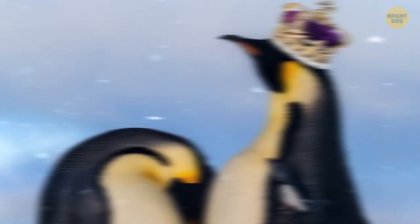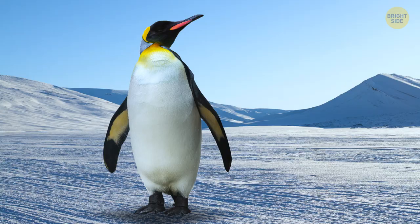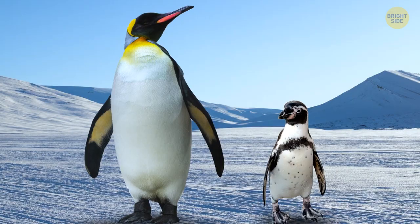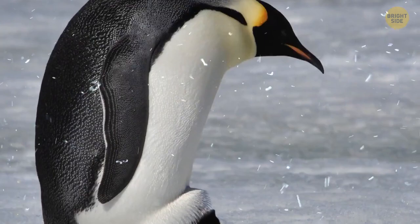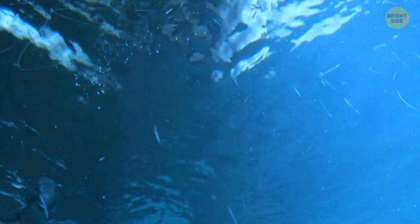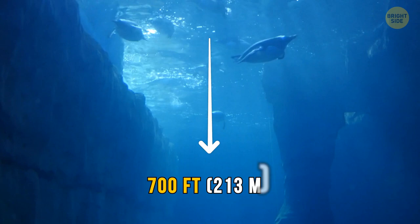Ever heard of the emperor penguin? It's not a penguin species that just happens to have a crown on its head. They are one of those penguins that inhabit this specific location and are also the largest species of their kind altogether. What makes them special is that they make their colonies on the sea ice, and most of them never step foot on land. Penguin dads lose almost half their weight while incubating the eggs. They're also fascinating swimmers, able to dive deeper and longer than any other bird — up to 700 feet — and can stay submerged for up to 18 minutes at a time as they gather food.